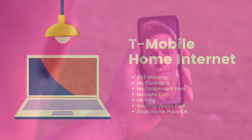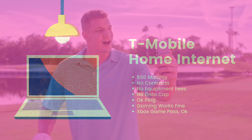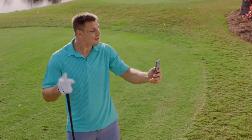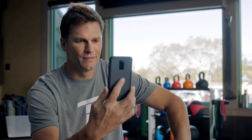With T-Mobile Home Internet, I'm paying $50 a month with AutoPay. It has no contracts, so you don't have to pay for the equipment, and there's no data cap. The ping is okay, which means I can play online games. It also means that I can use a service like Xbox Game Pass and download all of the games that I want.